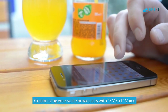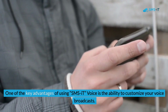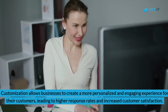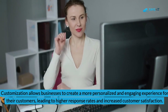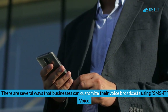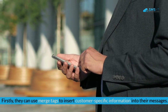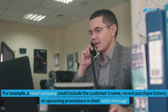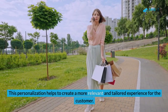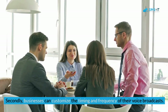One of the key advantages of SMS It Voice is the ability to customize your voice broadcasts. Customization allows businesses to create a more personalized and engaging experience for their customers, leading to higher response rates and increased customer satisfaction. Businesses can use merge tags to insert customer-specific information — for example, a retail company could include the customer's name, recent purchase history, or upcoming promotions in their voice message.